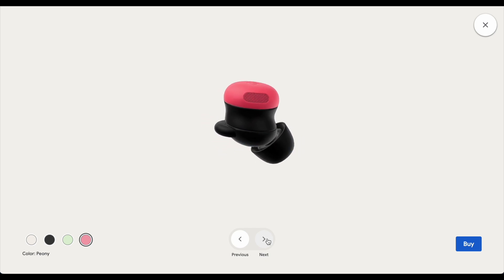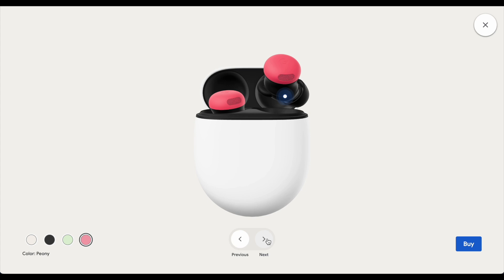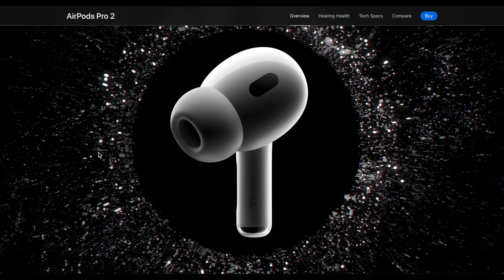It took a long time for the Pixel Buds Pro 2 to get here, and in the meantime Apple released the AirPods Pro 2. I was able to order those on Amazon at a discounted price. I've used the AirPods Pro 2 for a little while, got to listen to both of them, and I have to admit I was pretty impressed with the AirPods Pro 2.